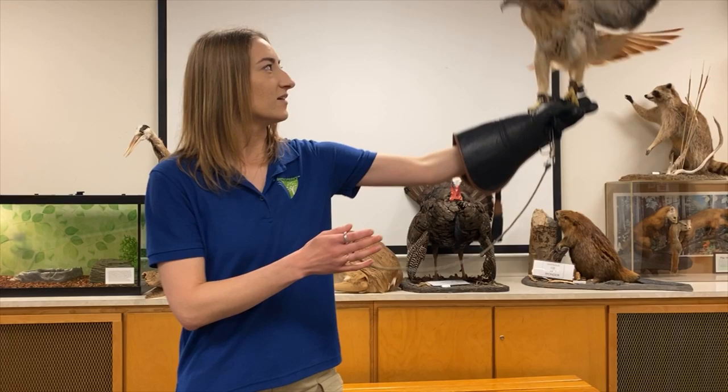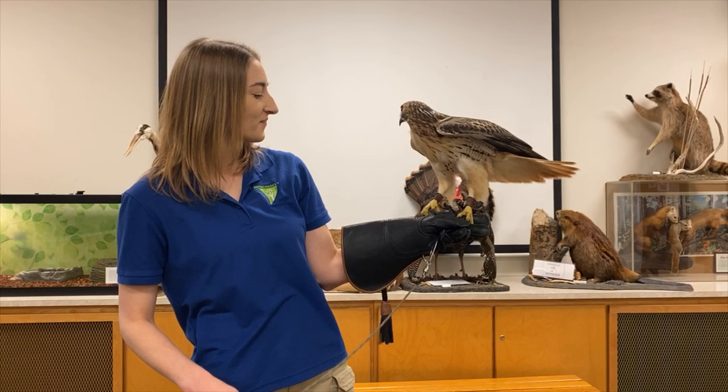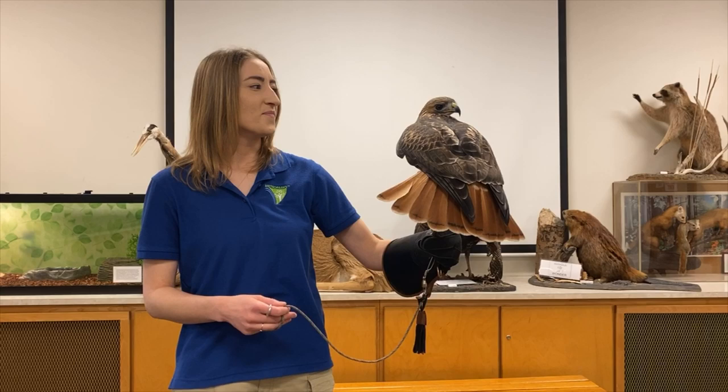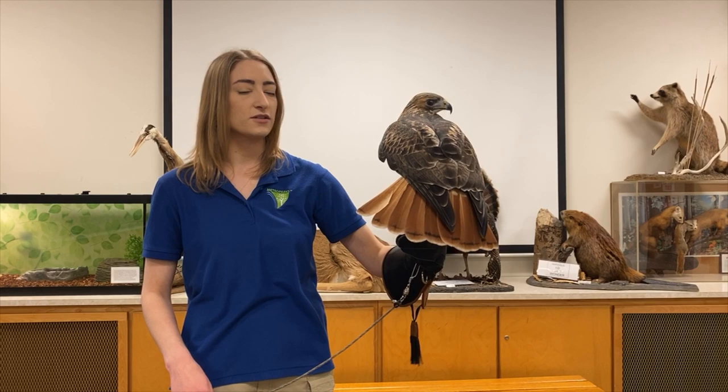Ranger is perfectly physically healthy. We'll see if he'll spread his wings for us — he's showing off! So he can spread his wings, he can fly; he just has trouble finding food. He might fly for you here. While he does that, I'm going to turn him around so you can see his characteristic red tail.